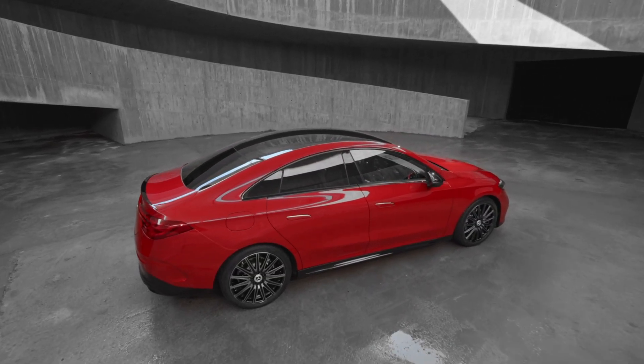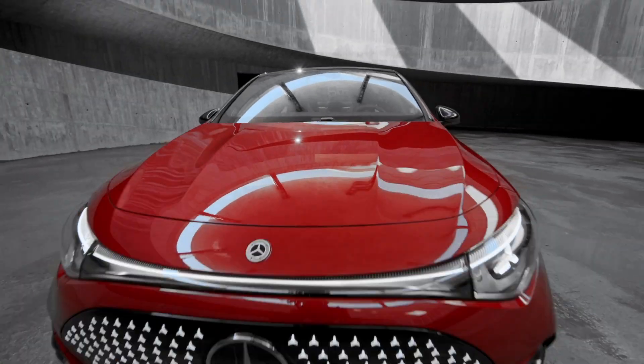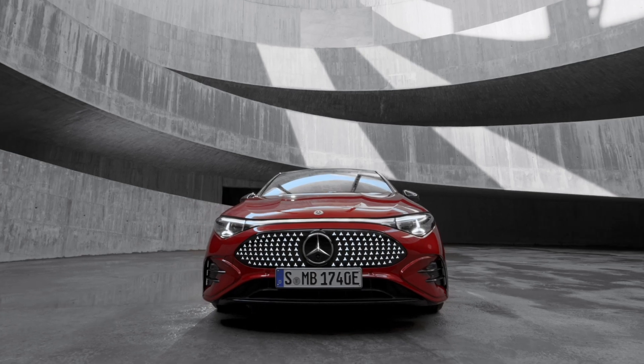Want to learn more? Head to the Mercedes-Benz website or visit your local dealer. Drop a like, subscribe, and let us know in the comments what you think of the new CLA.